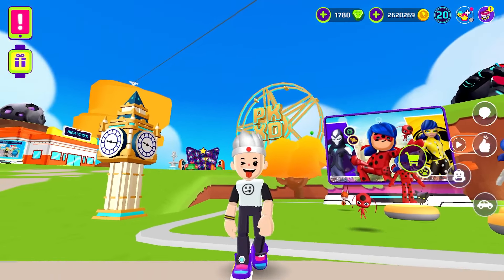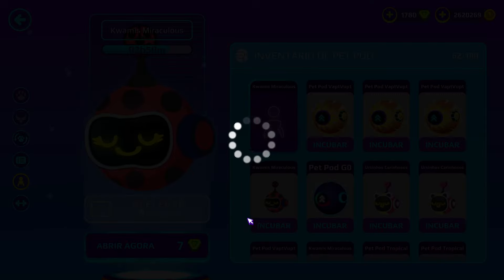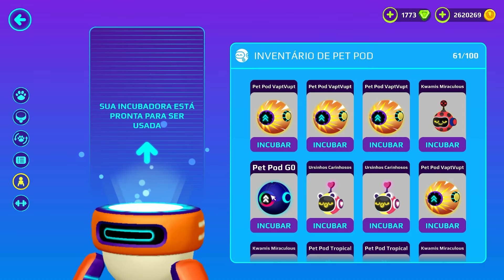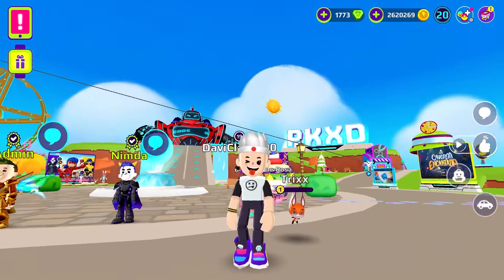With this pet pod we are going to win a super miracle. Look, I am going to open one here to see what miracle we are going to win. I click and open — and look, it's the fox miracle! It is very cute, look how cute it is.